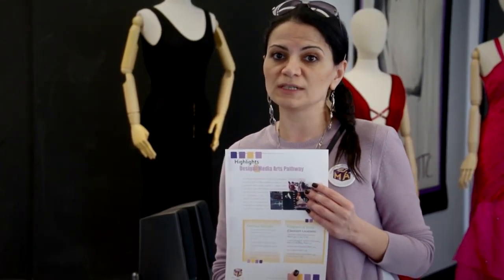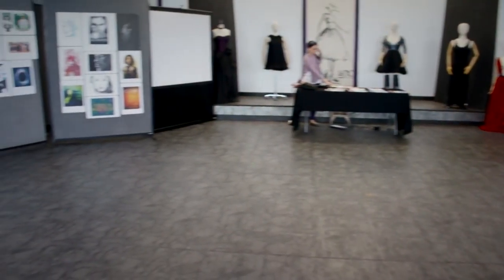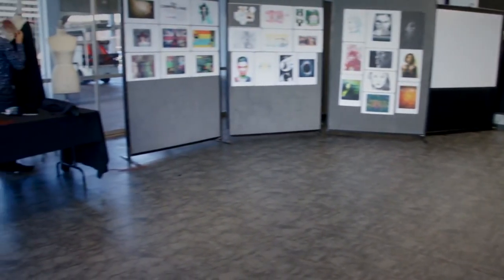This is our open house, and it's the first time we're doing this. We look forward to continuing it year after year so that everyone can learn about the innovative work we're doing here in Design and Media Arts.